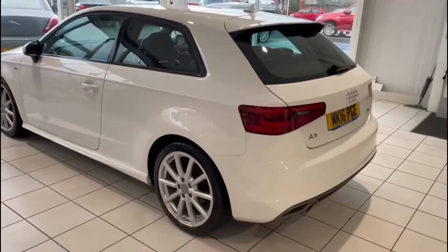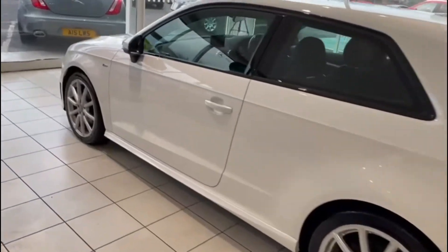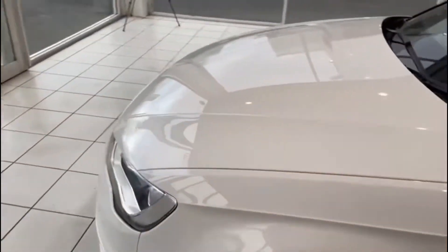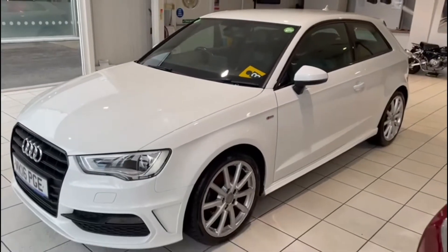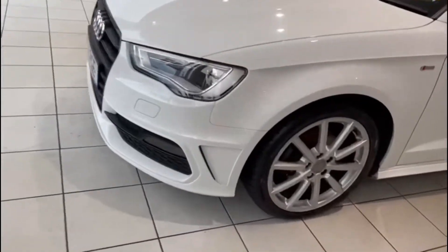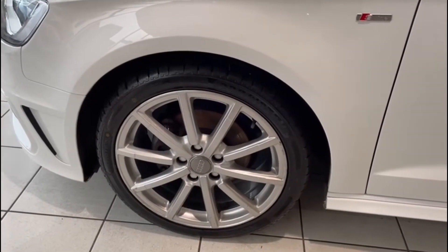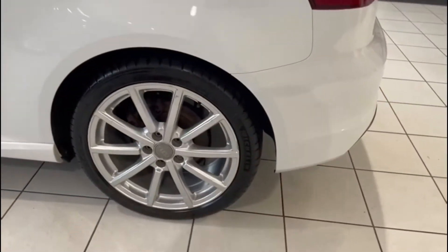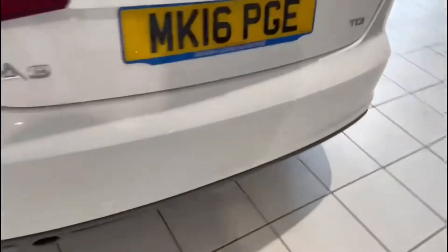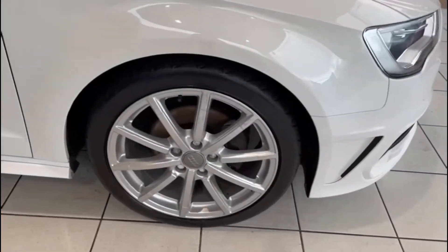Looking at the side again, it looks awesome. And there we see it from the front. Looking at the wheels and tyres, the alloys are in really good condition — some very minor age-related marks but nothing bad at all, and the tyres look great as well. Coming around this side, that looks good too.